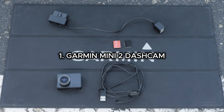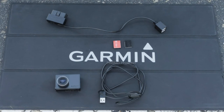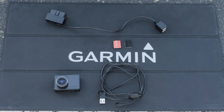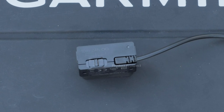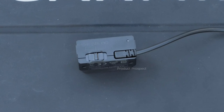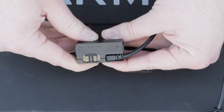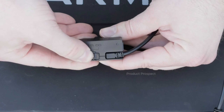Meet the Garmin Mini 2 — the tiny guardian angel for your car. This little marvel is so small, it practically vanishes behind your rearview mirror. But don't let its size fool you; it packs a punch by recording in full HD at 30fps with HDR. In our test, it aced the game, delivering sharp footage that captures key details like license plates, no matter the lighting or weather.